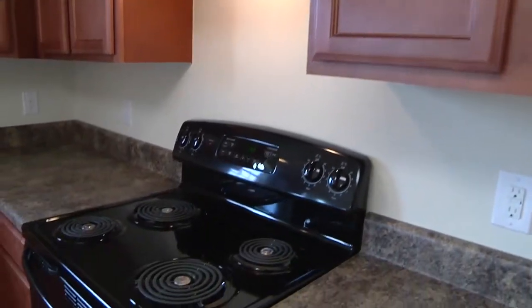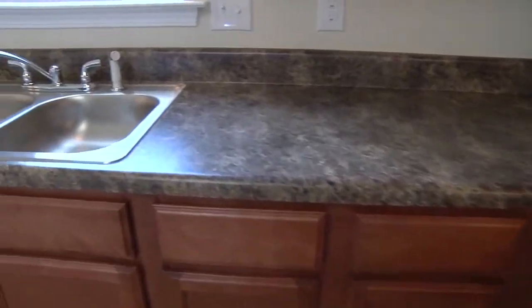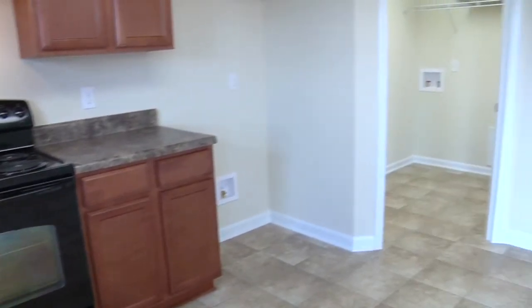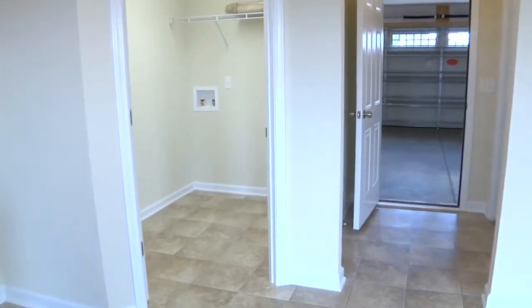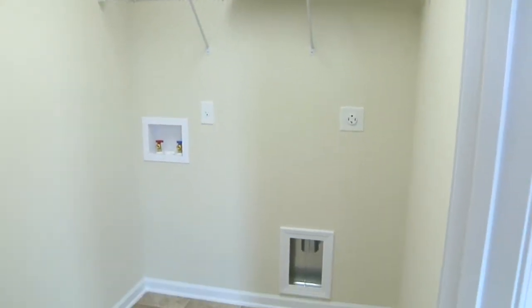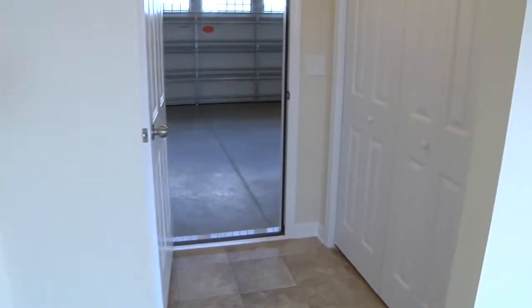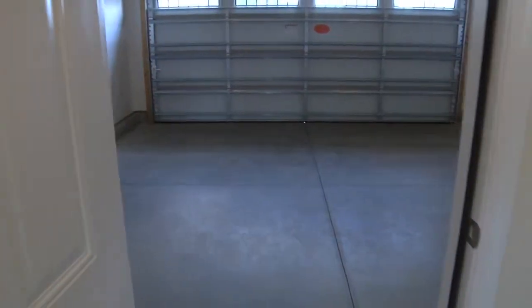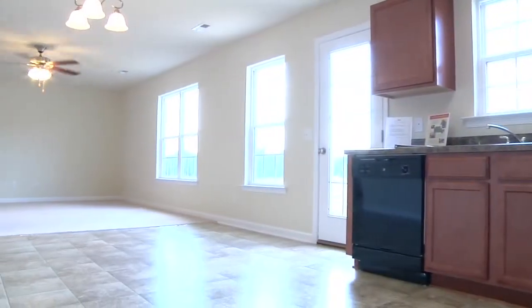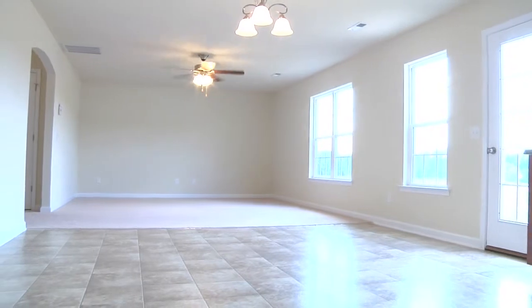The kitchen features plenty of cabinet and counter space, along with a dual stainless sink. The kitchen also houses the entry to the laundry room and the entry from the two-car garage. There's plenty of natural light in this space from the multiple windows and the entry to the oversized patio.